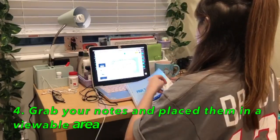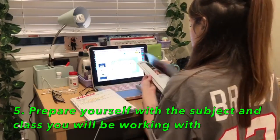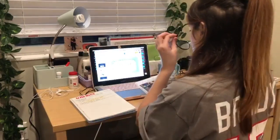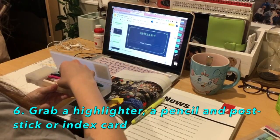Number four, grab your notebook and place it in an area where it's easy for you to read. Fifth, prepare yourself with the work you'll be doing and grab any necessary accessories that you may need. Number six, grab a highlighter, pencil, and sticky notes or indexers to help you keep on track.